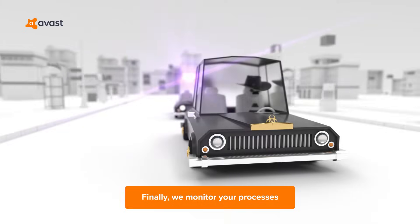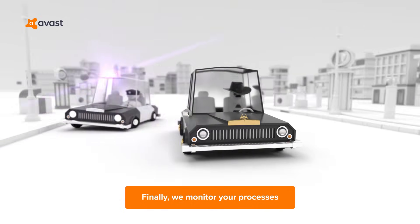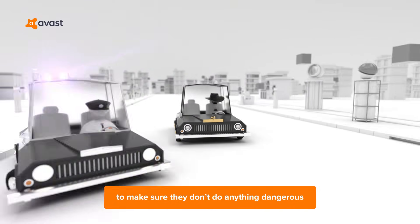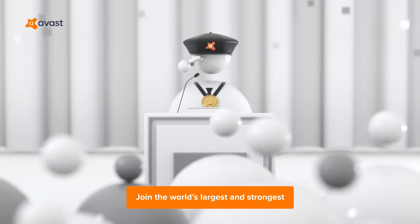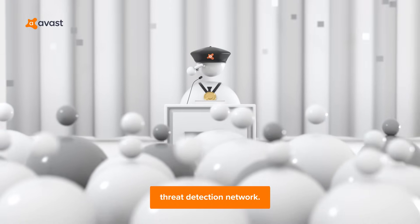Sixth, BehaviorShield. Finally, we monitor your processes to make sure they don't do anything dangerous, leaving nothing to chance. Join the world's largest and strongest threat detection network in just one click.